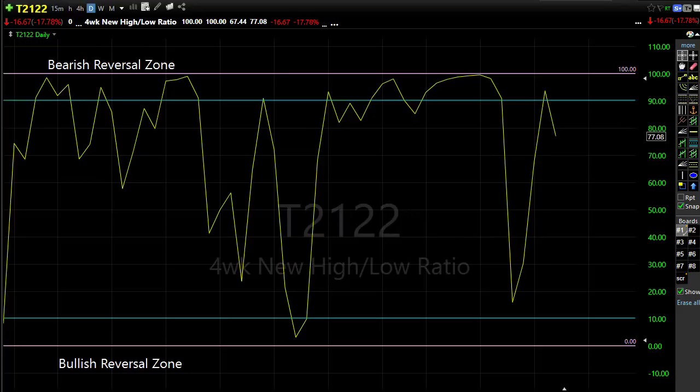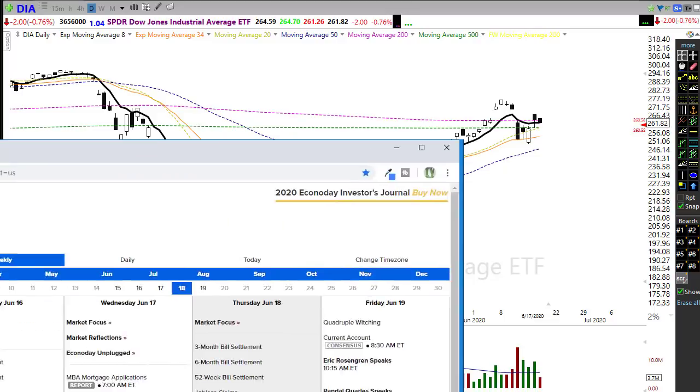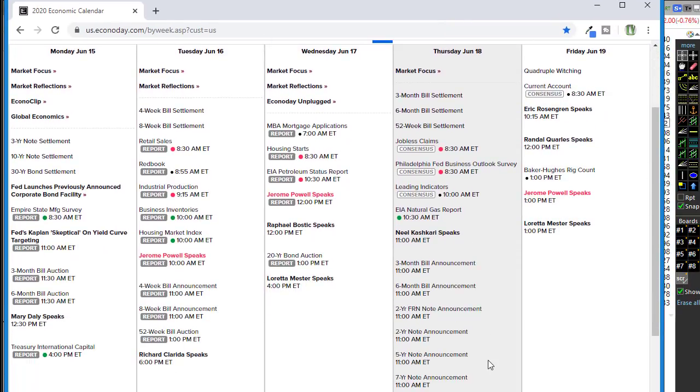Let's take a look at the economic calendar for today. We have just a little bit on the calendar that could move us around, but honestly the market has pretty much confirmed that it doesn't care about unemployment anymore. It doesn't matter what the unemployment numbers are — the market has used that as a means to rally.